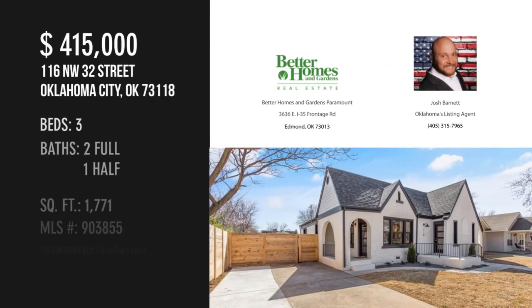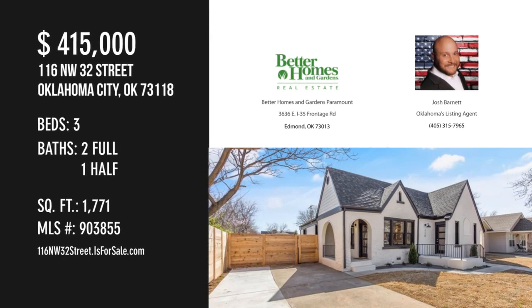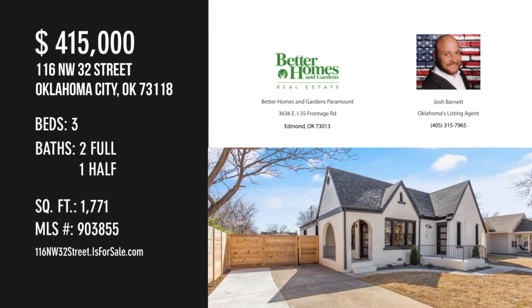For more information or to schedule a showing, please contact the listing agent. I'll see you next time. Thank you.